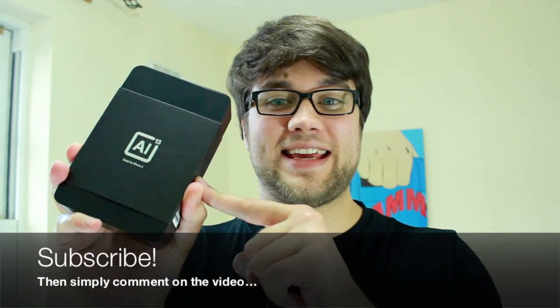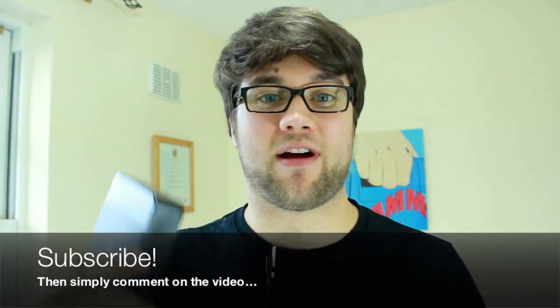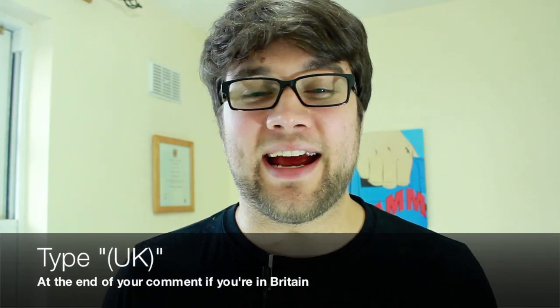If you want to get your hands on one of these and you want to enter our giveaway, all you need to do is hit subscribe and comment on this video telling me why you should win it. If you're in the UK, just put a little 'UK' in brackets so I know to put you in the right draw. Otherwise, I'm just going to assume you're in the States.